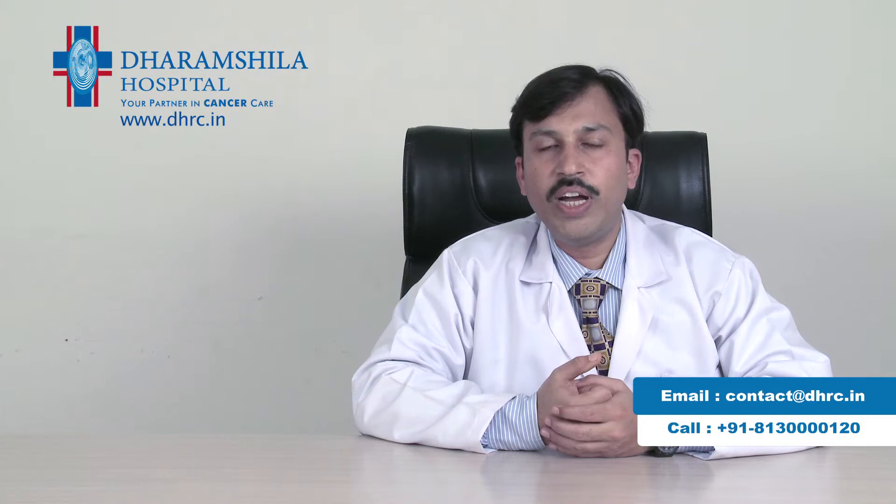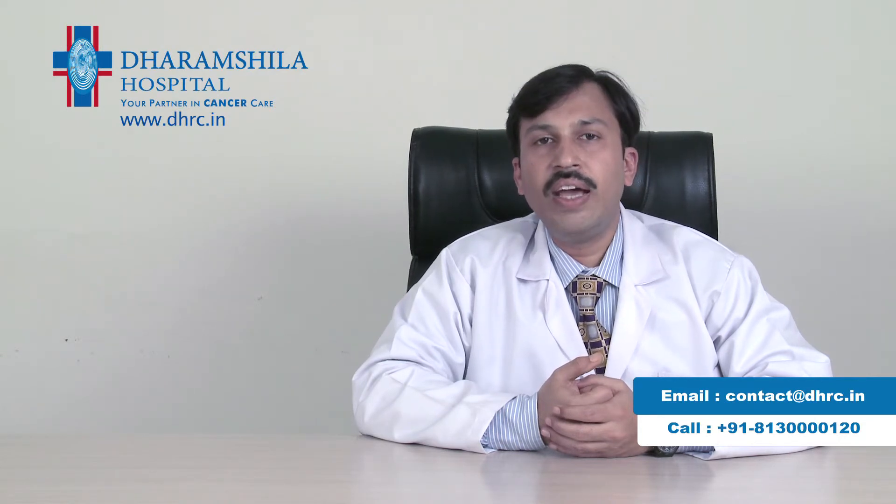For prostate cancer, which is quite common in older patients, we are well equipped and performing radical prostatectomies. A major drawback of this operation is that the patient might lose urinary control, but in our patients urinary control is quite good.